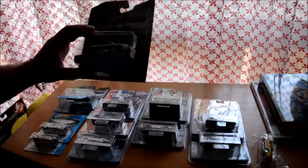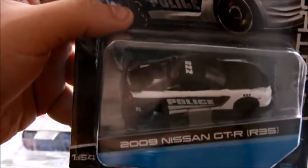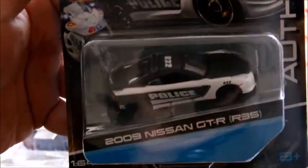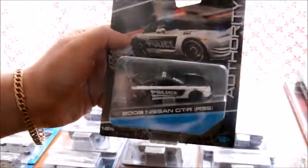So we'll start off with what I thought was actually 1:64 scale, turns out to be more like 1:55 — it says 1:64, but judge for yourselves. It's a 2009 Nissan GTR R35 by Maesto Designs. It looks pretty cool, however it is a little bit bigger than what it's supposed to be.